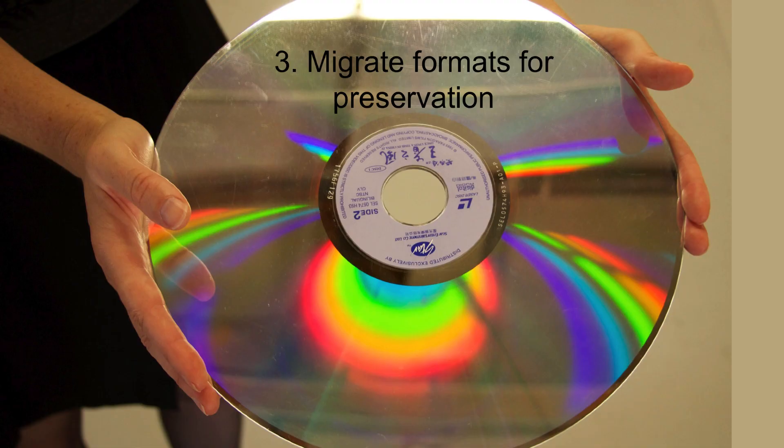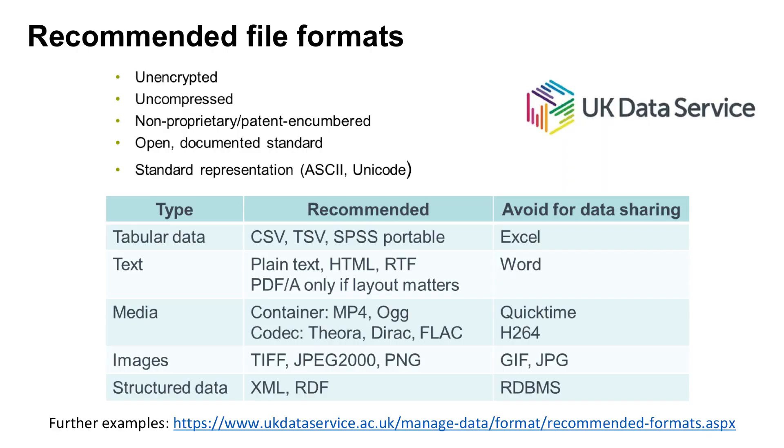So golden rule number three is: migrate formats for preservation. For more guidance on best formats for digital preservation, have a look at the UK Data Archive website, where there is a handy guide to the best format for a range of different data types.